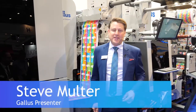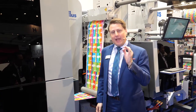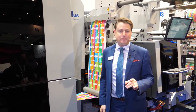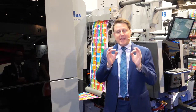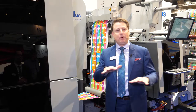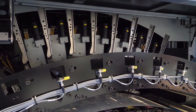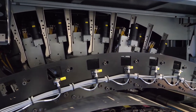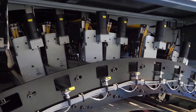One of the highlights of this year's Gallus booth is the Gallus Label Fire. This is a complete integrated single unit system — we combine machine, software, and inks, with each aspect perfectly matched and balanced to the others. Full variable data printing enables extreme label design flexibility, so you can meet almost any job requirement.